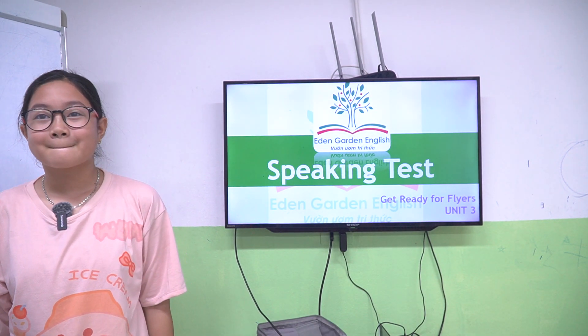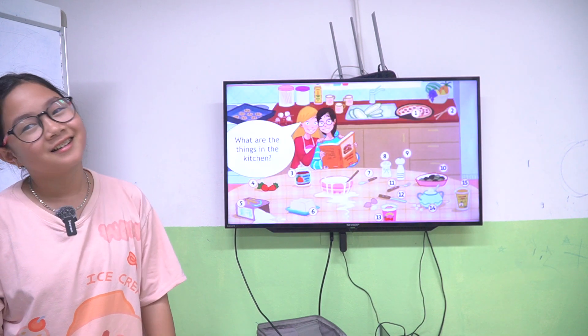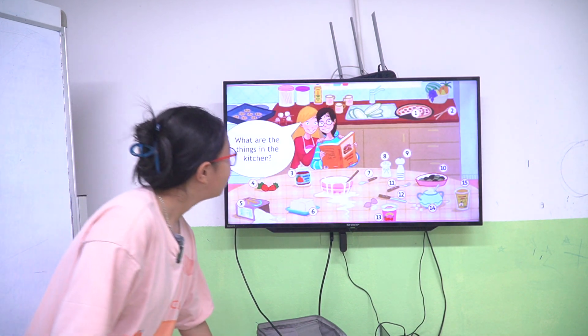Hello everyone. Okay, we have a speaking task. Are you ready? Yes. Okay, show me what are the things in the kitchen.